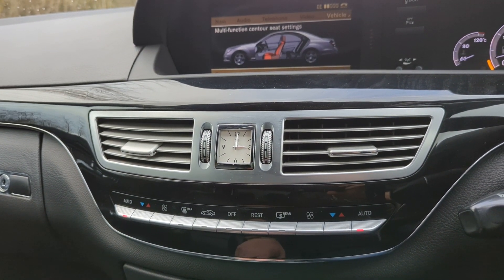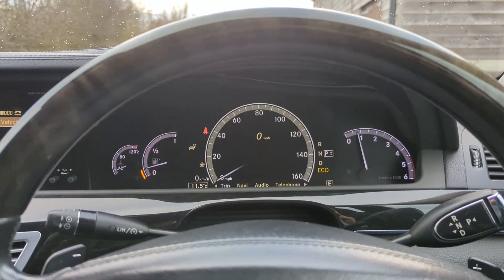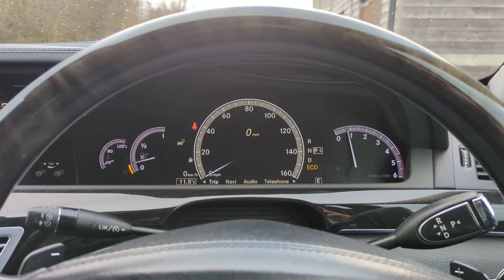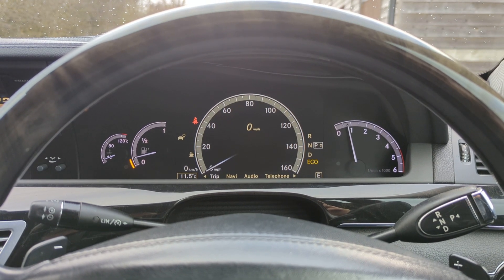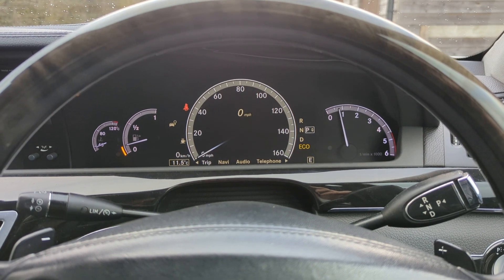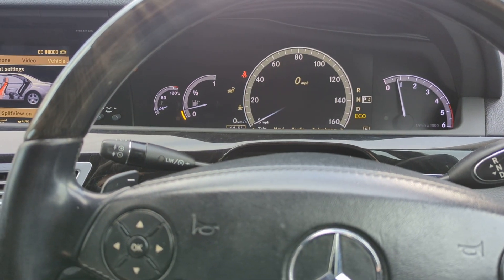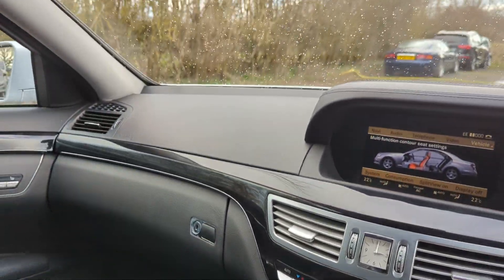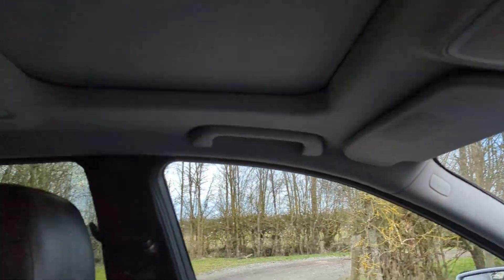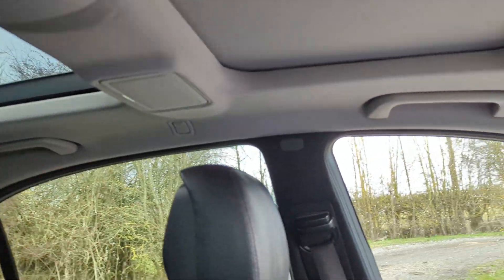The three-litre V6 diesel is such a great engine — it's super smooth, nice and powerful, and good on fuel for such a big car; this is excellent on fuel. There are no warnings on the dash. It drives really really well, and it's all around a really lovely car.